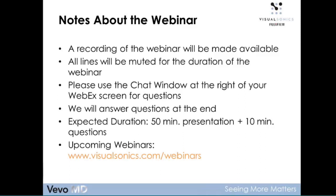Just a quick note — please stay tuned and look at our website for upcoming announcements for future webinars that we will be hosting.